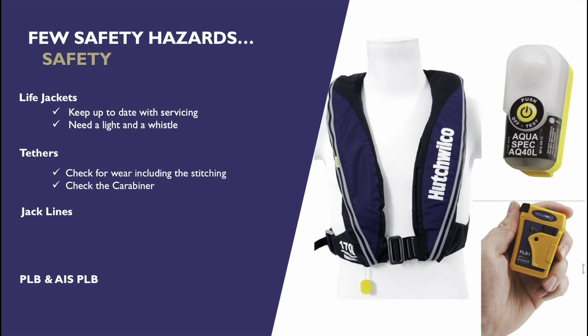Life jackets will need to be serviced every couple of years. And tethers — they do wear; the stitching and the carabiners can all become corroded over time, so we want to check them before we go sailing. Before our night sail to Cowell, I will be checking all the life jackets and the tethers and making sure they're all suitable.